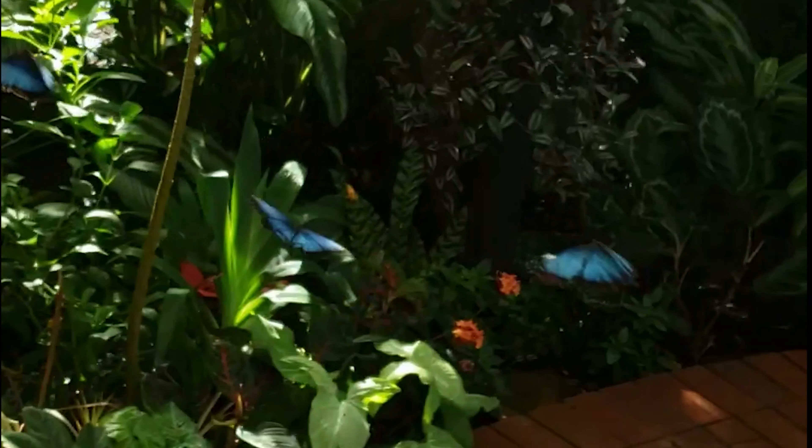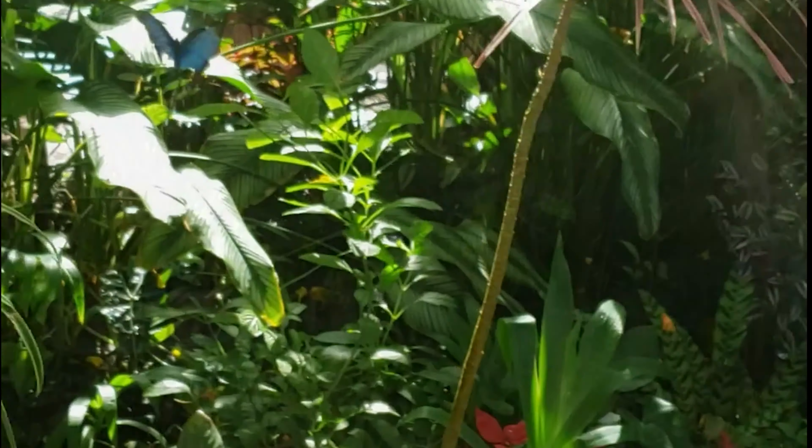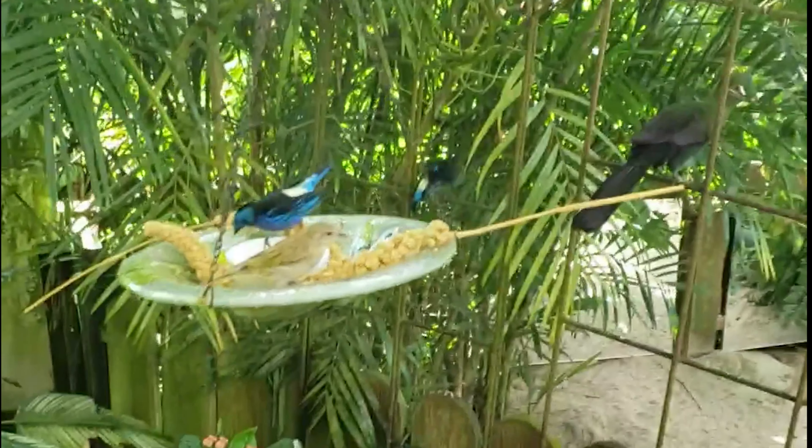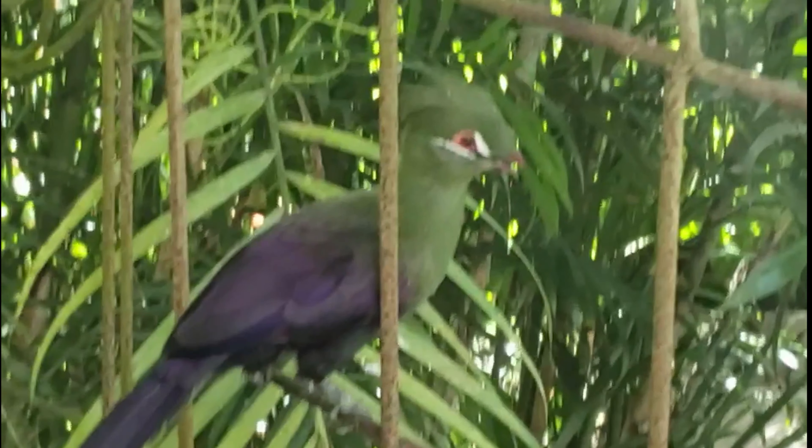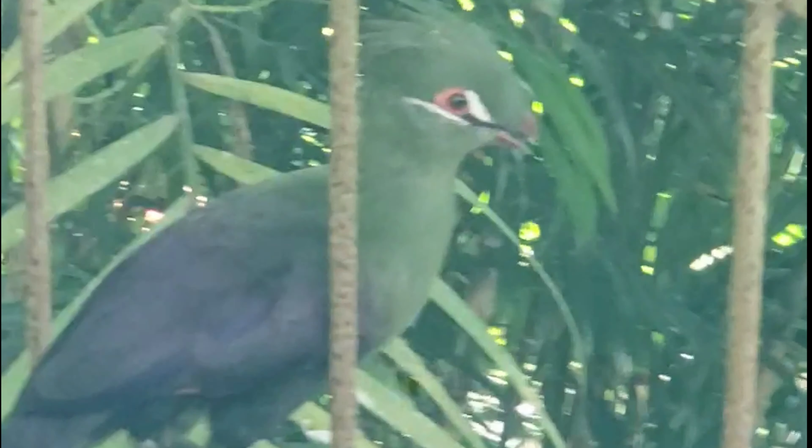Oh, look at some more. Even the tiny little birds like the seed. It was just an overall relaxing little experience.